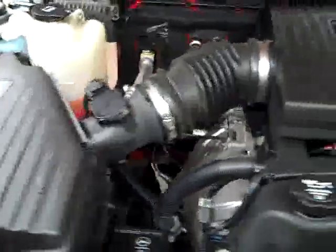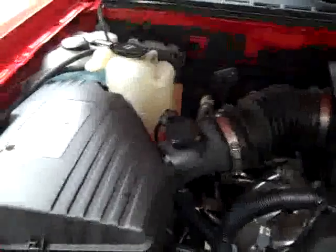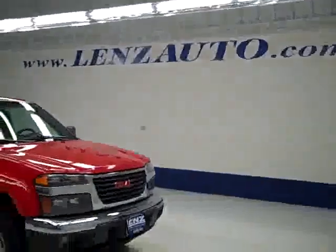Let's take a look under the hood. It's a very clean engine bay and it's running nice and smoothly. If you'd like to see more pictures of this vehicle along with the full description, or to take a look at one of our other more than 400 trucks and SUVs, visit lensauto.com.